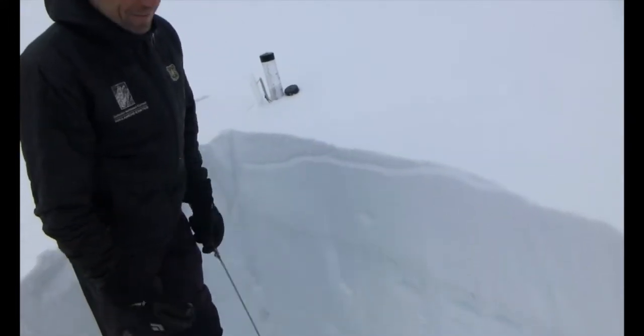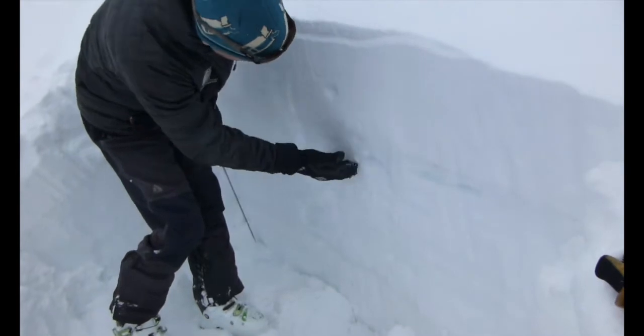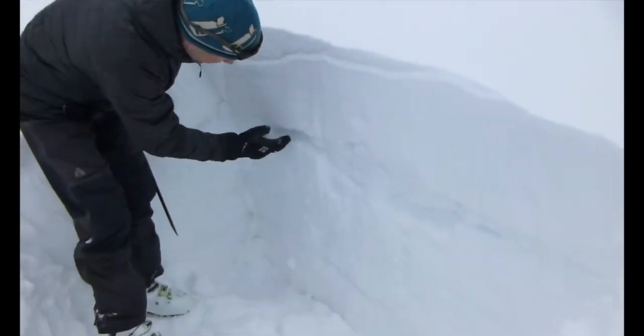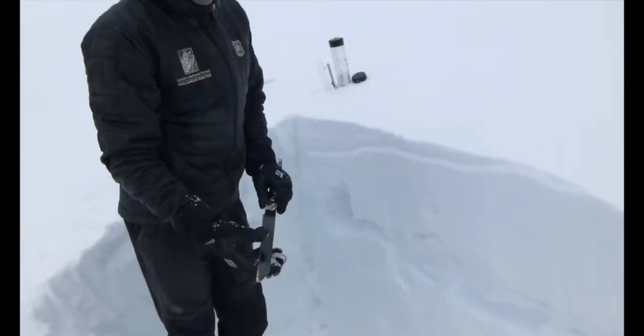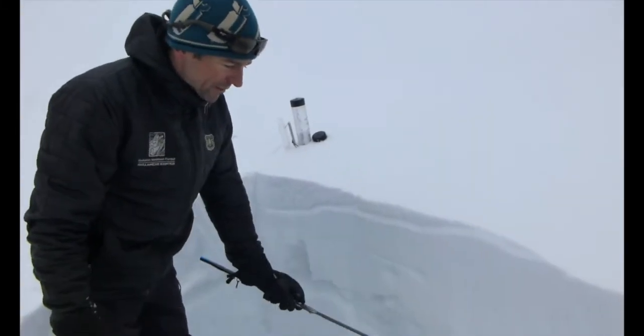Yesterday it was super warm, in the 50s. This storm came in and actually started as rain. We have this really rotten snow layer — wet — and you can make a snowball below the new snow. So that's kind of the dynamic of the spring snowpack: dry snow on top, wet snow below.